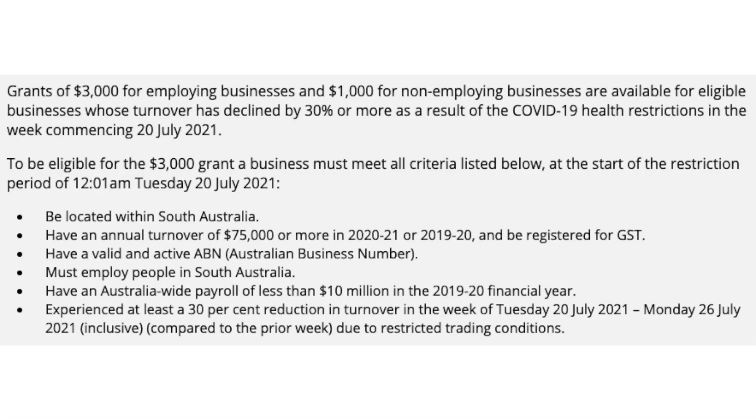The second area is the SA business support grant — if you're in another state, check your state government's website as this is specific to South Australia. There is a $3,000 grant for employing businesses and a $1,000 grant for non-employing businesses. It's based on a 30% decline in turnover comparing the week of the lockdown to the week before. The eligibility criteria require that you be located within South Australia, have an annual turnover of $75,000 or more in 2020/2021 or 2019/2020, and be registered for GST.